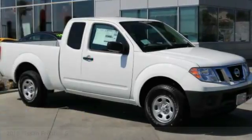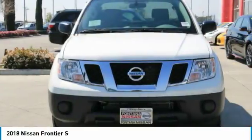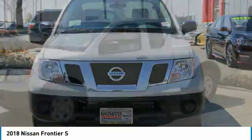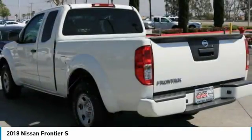We are pleased to show you the 2018 Frontier. The Nissan Frontier offers a full-length, fully-boxed frame for strength, serious off-road capabilities, and a 5-star rating for side-impact crash safety.